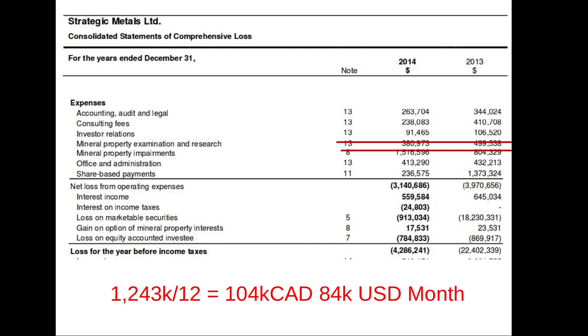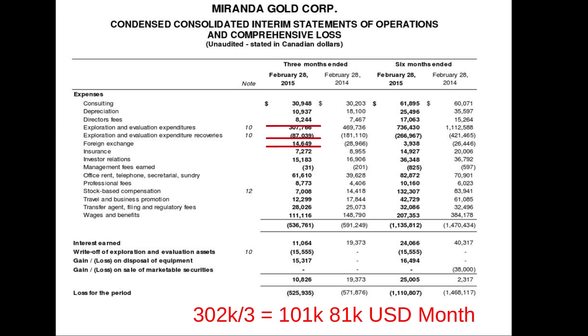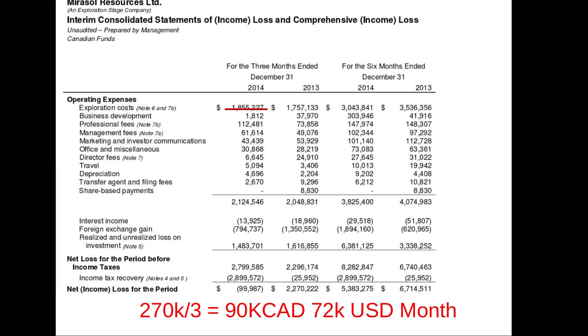Miranda Gold historically had projects in Nevada but recently tried to sell those and is now focusing on newer endeavors in Colombia, trying to line up more partners. Historically they've had a who's-who list of major mining companies working their projects. Now spending about $81,000 a month. Mearsal Resources historically had a nice silver deposit in Argentina which they sold. Now they're focusing on northern Chile as Argentinian politics turned sour, attracting new partners and pushing projects forward with partner money and expertise, spending $72,000 a month.